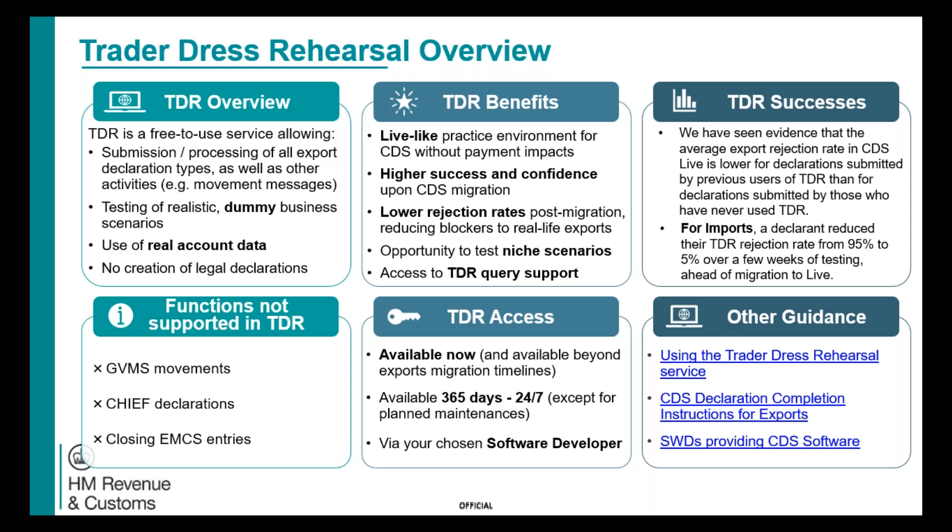We have seen throughout both imports and export migration to CDS that those who use the Trade Address Rehearsal service have a higher success rate and confidence upon CDS migration with lower rejection rates. There are some functions not available in TDR due to it not being connected to other systems — for example, GVMS, CHIEF, and the closing of EMCS entries. The service is available now, 365 days, 24/7 except for planned maintenance. To get access, contact your software vendor.